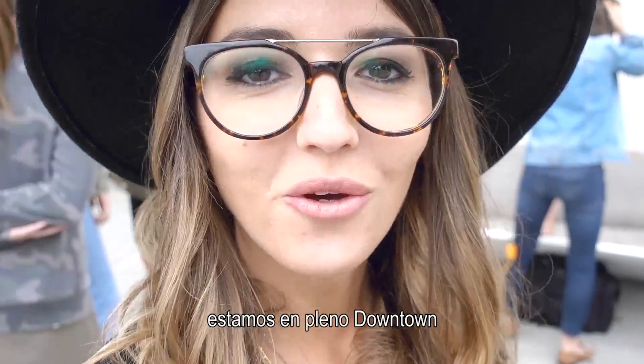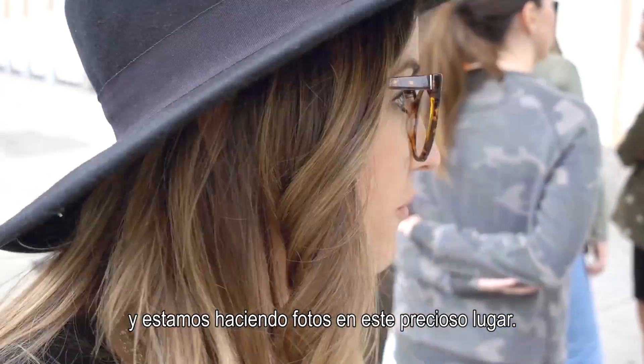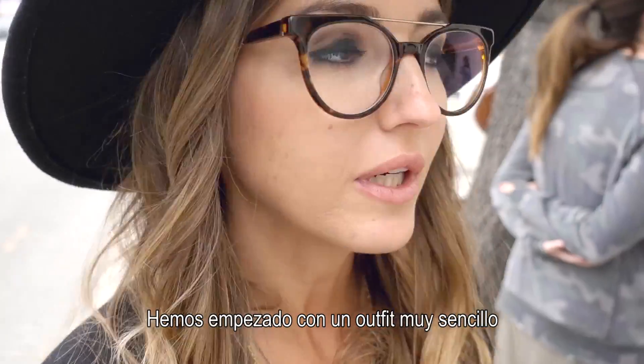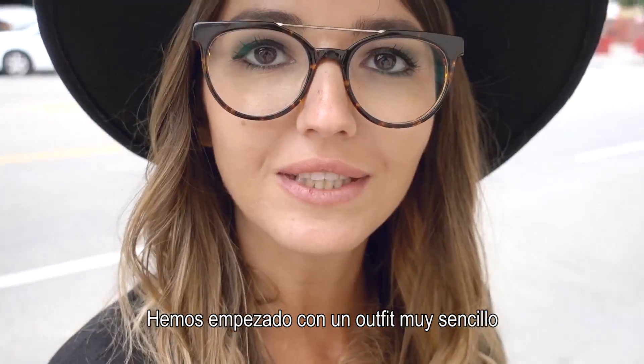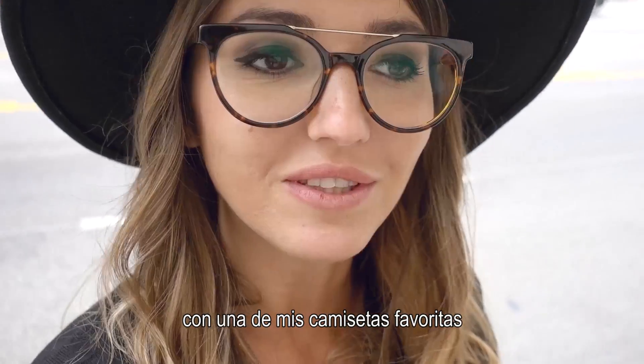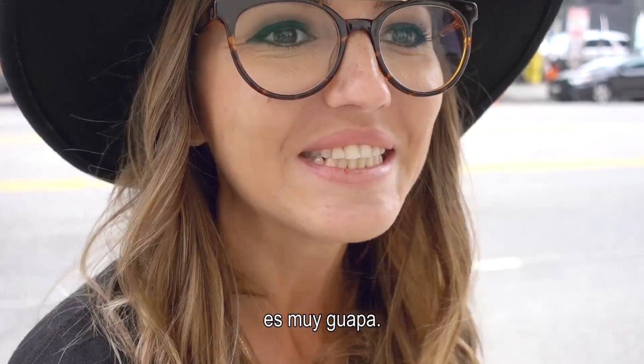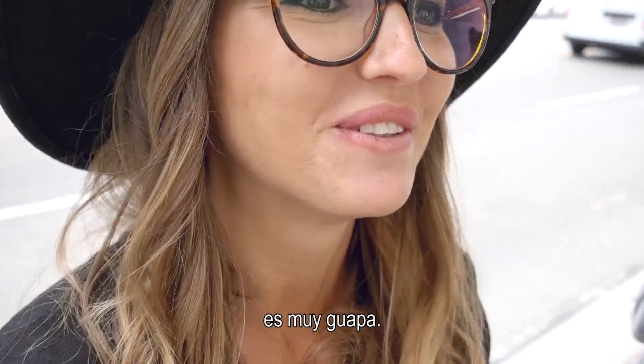We are in the middle of downtown and we are photoshooting in this beautiful place here. We are starting with a very simple outfit but with one of my favorite t-shirts, the change of light tee. I'm really excited because the model looks so cute, she's pretty and beautiful.